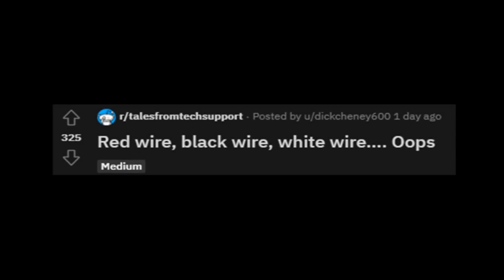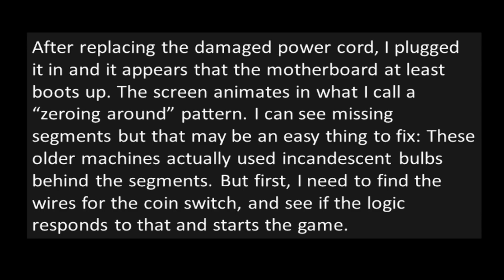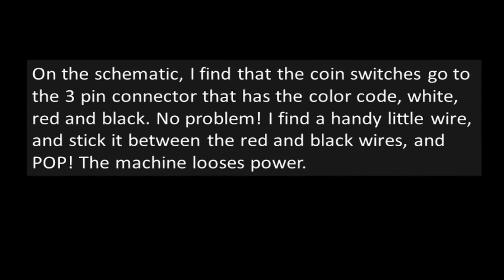"Red wire, black wire, white wire. Oops." A friend of a friend had a skeeball game they wanted me to try fixing for them. It was one of the first to have circuit boards, so I didn't really know what to expect. However, schematics are available. The bad news is that the wiring to the bottom half is somewhat butchered and some of the connectors are cracked and would need replacement. After replacing the damaged power cord, I plugged it in and it appears that the motherboard at least boots up. The screen animates in what I call a zeroing-around pattern — I can see missing segments, but they may be an easy fix, as these older machines actually used incandescent bulbs behind the segments. First, I need to find the wires for the coin switch and see if the logic responds. On the schematic, I find that the coin switches go to the three-pin connector with the color code white, red, and black. I find a handy little wire, stick it between the red and black wires — and pop! The machine loses power.